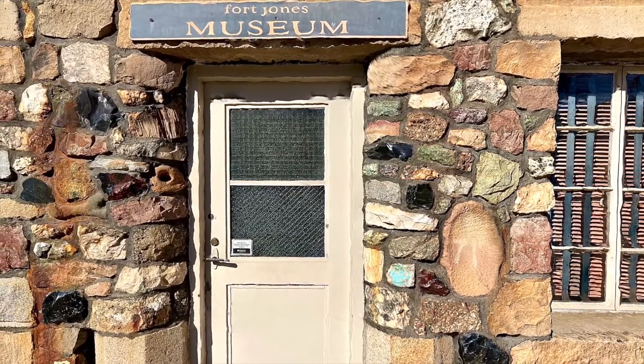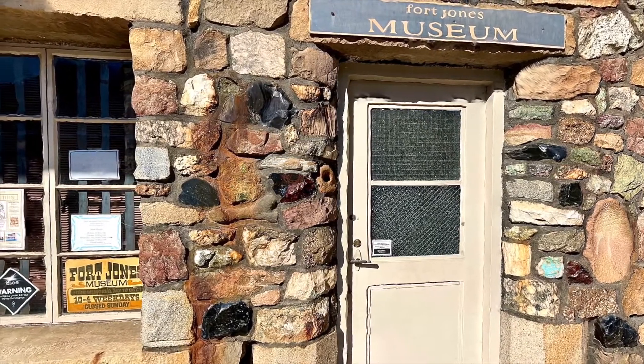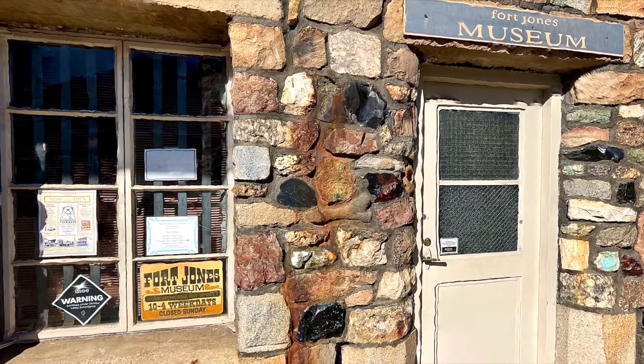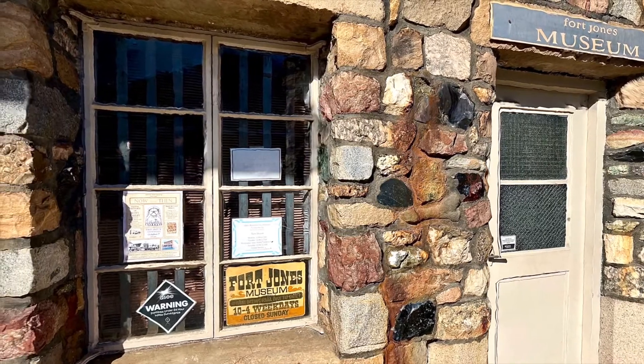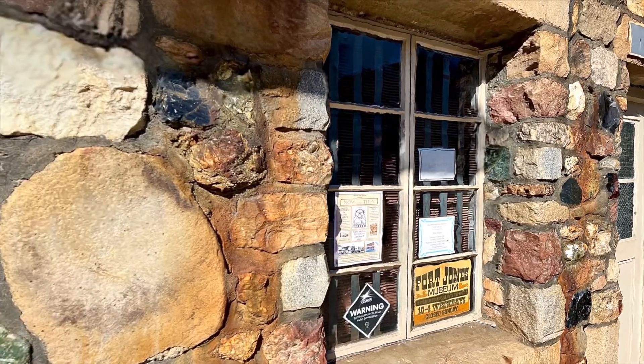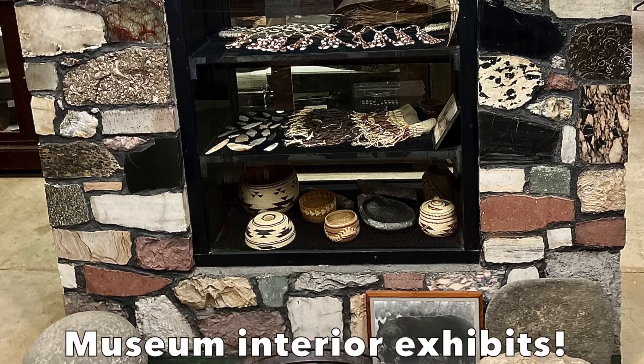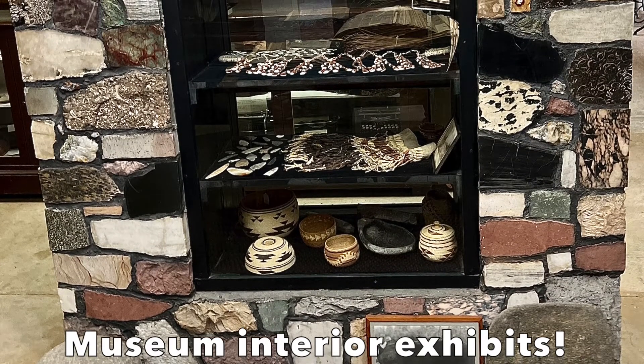Obviously, this is a historical museum too. There are 2,500 square feet of exhibits, including many photographs, clothes, tools, basketry, and many other materials related to Native Americans, American pioneer life, military, and mining. The variety of rocks, both inside and out, is amazing. The inside of the museum contains a large number of additional rocks and ores.